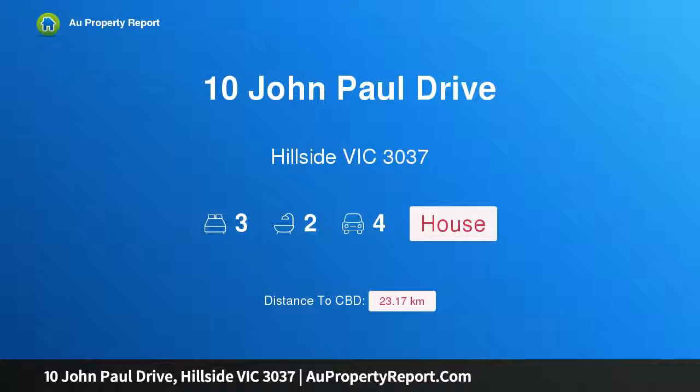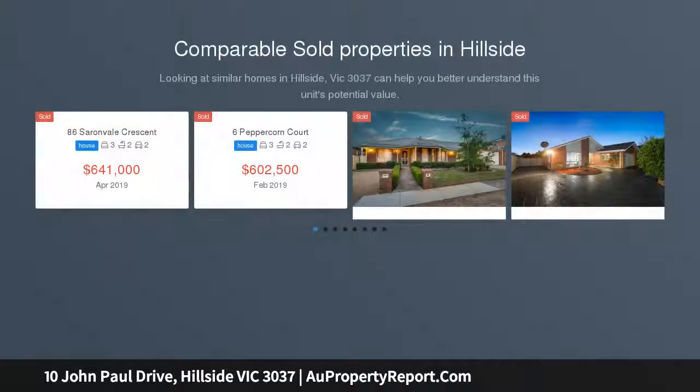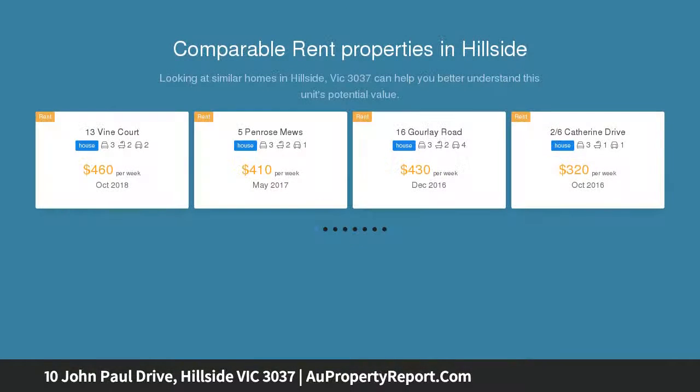I am glad to introduce property 10 John Paul Drive, Hillside, Victoria 3037 — stylish living with a huge workshop. Brilliantly located and positioned for utmost convenience, walking distance to Parkwood Green Primary School, public transport, and moments away from Water Gardens Town Centre.